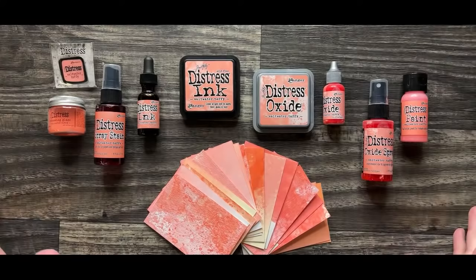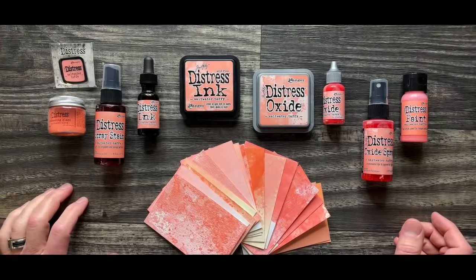It just kind of captures the nostalgic amusement of, you know, like a boardwalk, an oceanside seaside boardwalk — saltwater taffy. Maybe you know what saltwater taffy is, maybe you don't, but it is a very nostalgic candy.